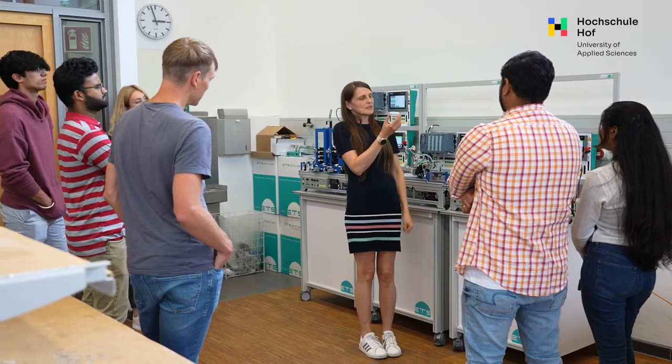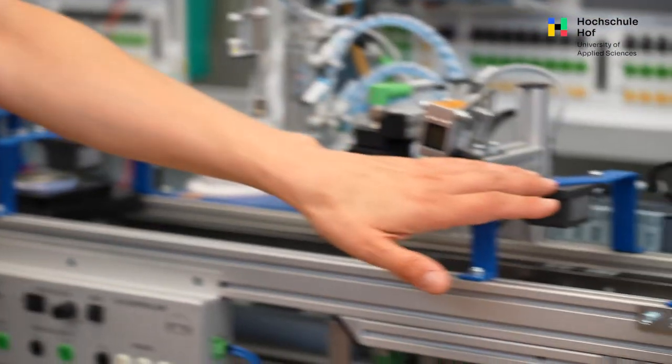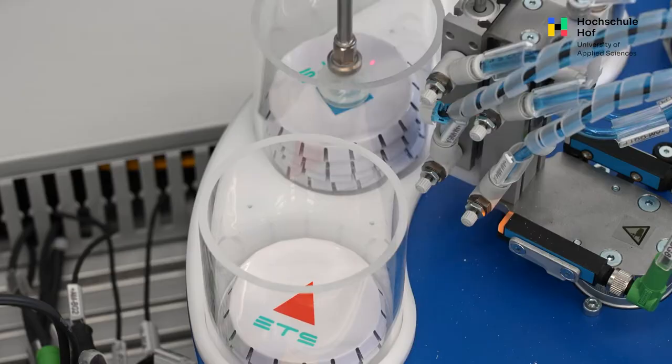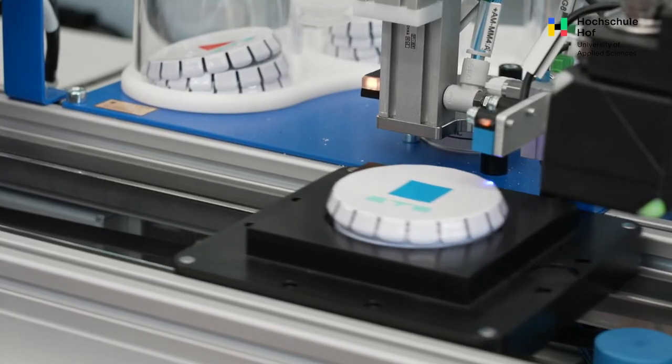These components are similar to what you really use in industry, so when students after their studies work in real companies, they understand how this works and how the data can be used for predictions, analytics, and to actively use it. This is Industry 4.0.